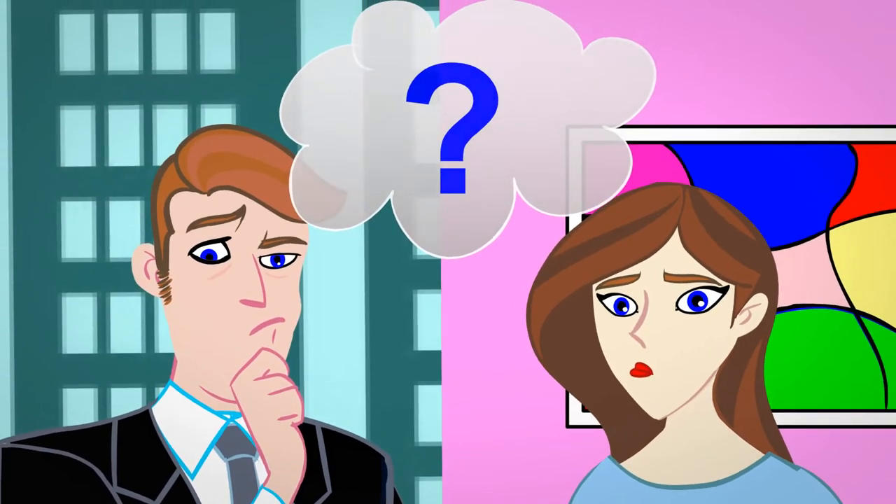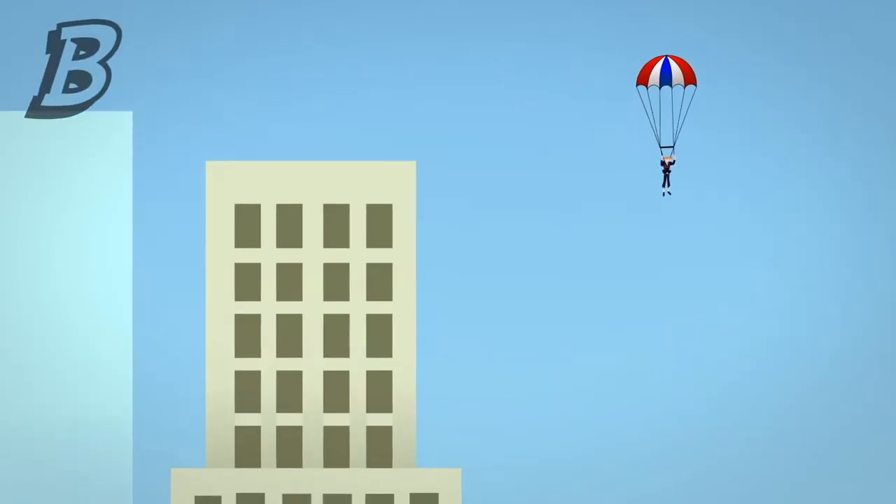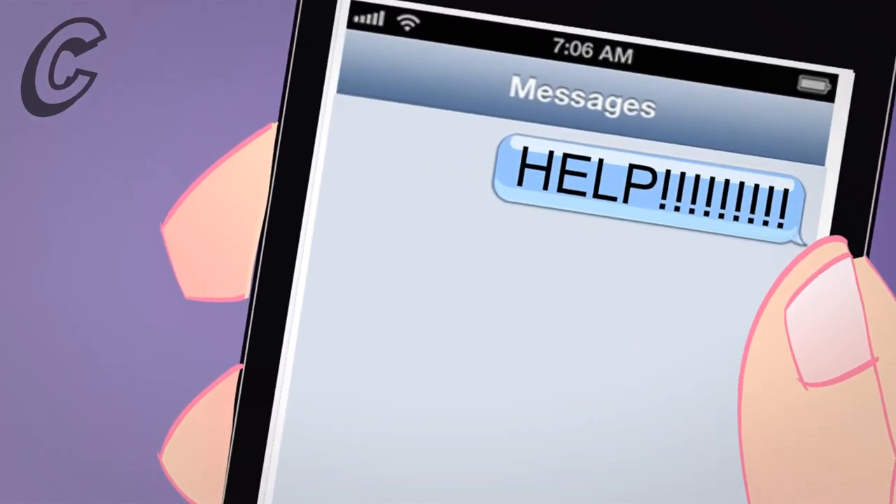What should John and Emily do? Hire a private helicopter service? Use a parachute? Or... maybe they should call their local superhero?